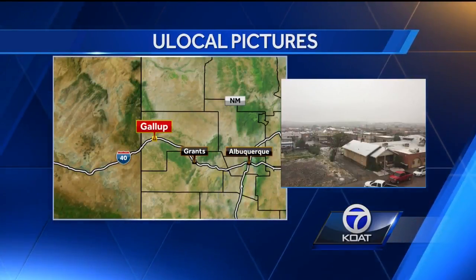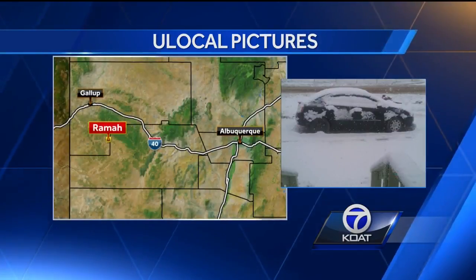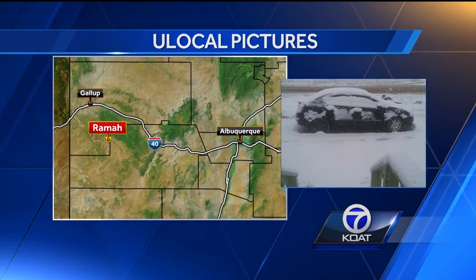Starting out west in Gallup, the town got a few inches of snow, most of which stayed on the rooftops. South of there in Rhema and McKinley County, they got quite a dumping — up to four inches, as you can see on top of this car.